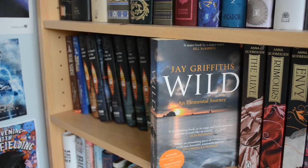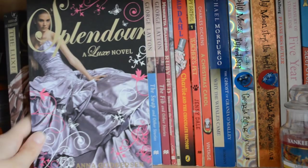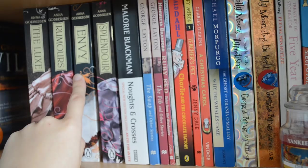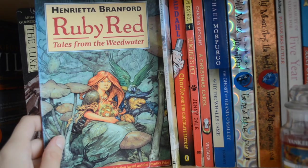Next we have Wild by Jay Griffiths, which doesn't really fit on the childhood shelf as it's an adult travel memoir. Then the Luxe series by Anna Godbersen — I read these at about 14, so they count as childhood books. We have The Luxe, Rumors, Envy, and Splendor — I think Envy was my favorite though I can't remember why. Next is Noughts and Crosses by Malorie Blackman, two books by George Layton — The Swap and The Fib — which my Year Six teacher introduced me to, and Ruby Red Tales from the Weedwater by Henrietta Branford, which I loved mainly because she shared my name.